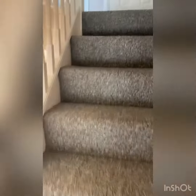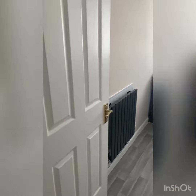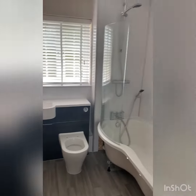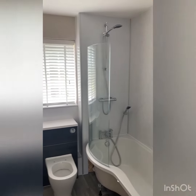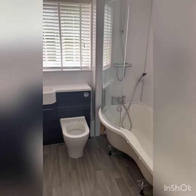There's a downstairs cloakroom, very handy. Coming upstairs, you can tell we've only just finished this property. There's a brand new bathroom with a shower over the bath, new blinds, and the bath side panel is being fitted later on today.